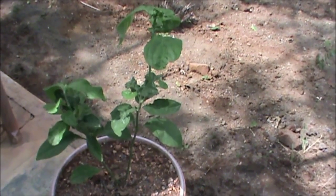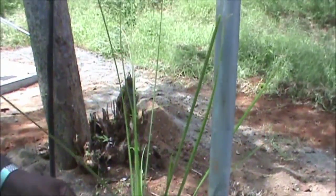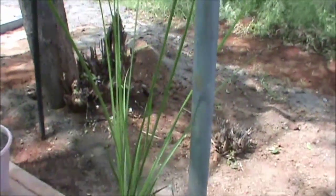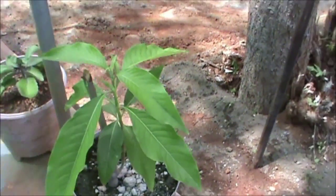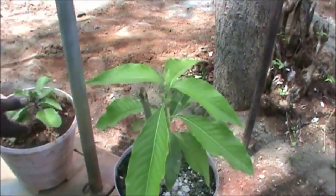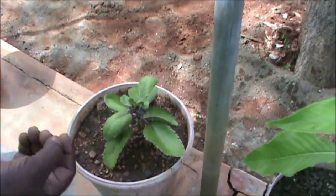Ecbolium linneanum — Shivadai. This is Vetiveria zizanioides. This one is Adhatoda vasica. This is Bryophyllum pinnatum — these leaves are used for scanty urination.